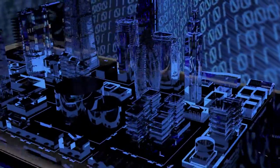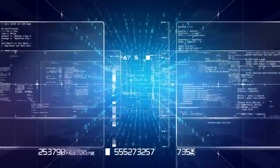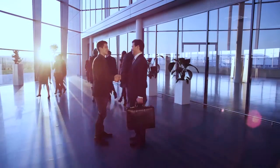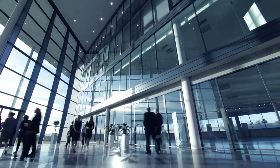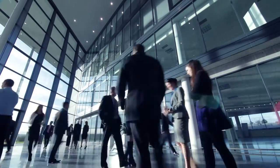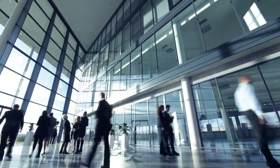Digitalization has dramatically transformed the way buildings function and the way people move through them. Building owners and managers face the challenge of ensuring that tenants can move through buildings as smoothly as possible, while simultaneously providing improved security and access control. KONE PeopleFlow Intelligence Solutions are designed to meet these challenges.